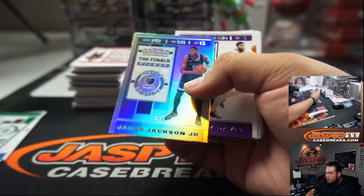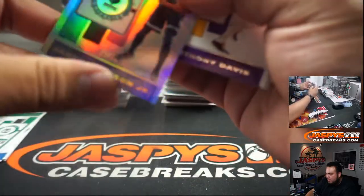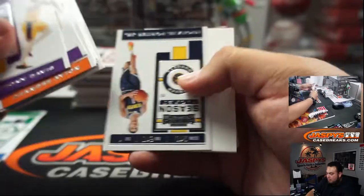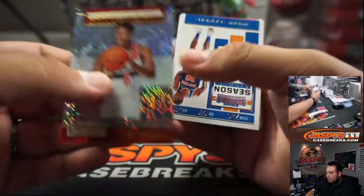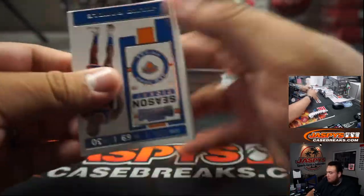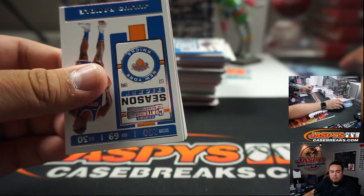Jaron Jackson Jr. to 65. And a little Rui Hachimura — rookie of the year Contenders.